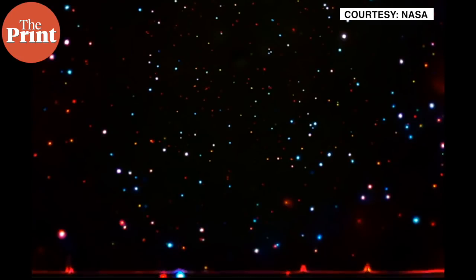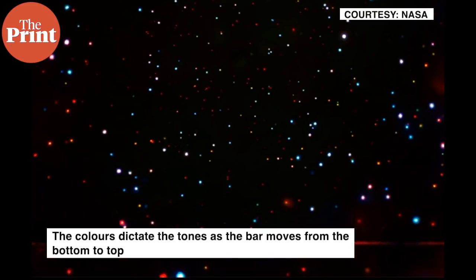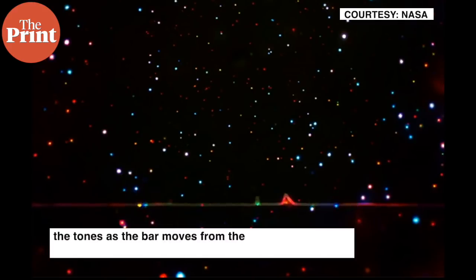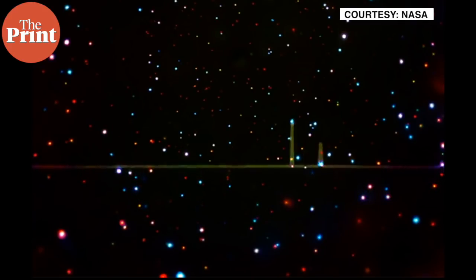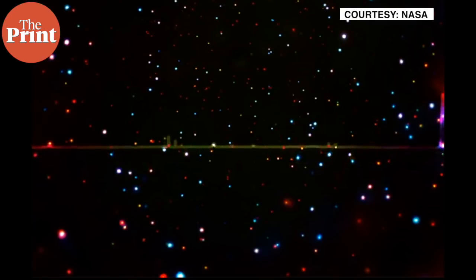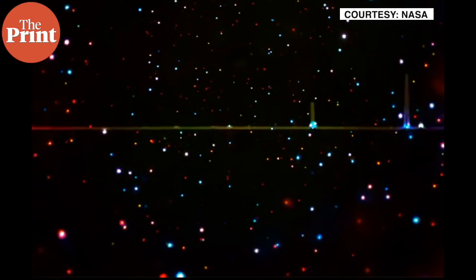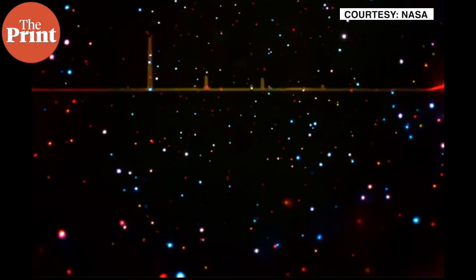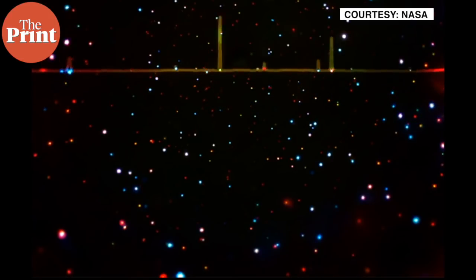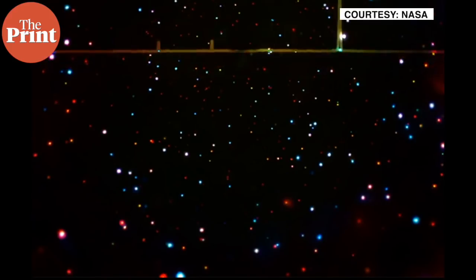In this data sonification, the colors dictate the tones as the bar moves from the bottom of the image to the top. Colors towards the red end of the rainbow are heard as low tones, while colors towards purple are assigned to higher ones. The wide range of musical frequencies represents the full range of X-ray frequencies collected by Chandra of this region. In the visual color image,